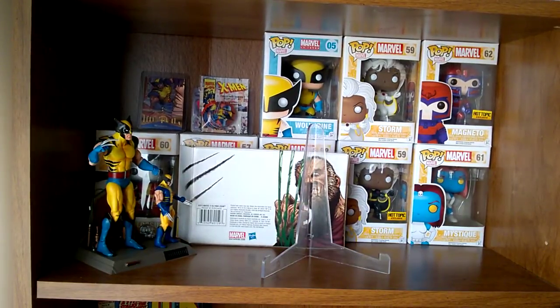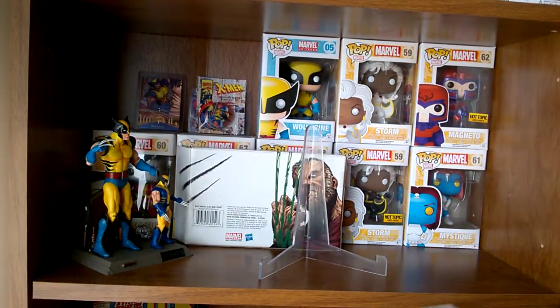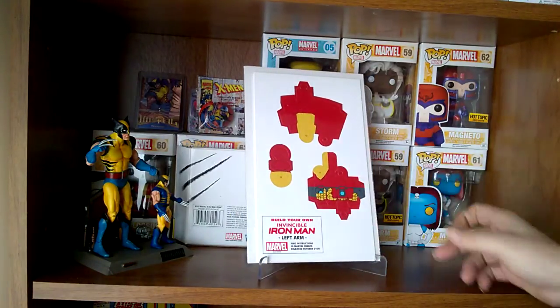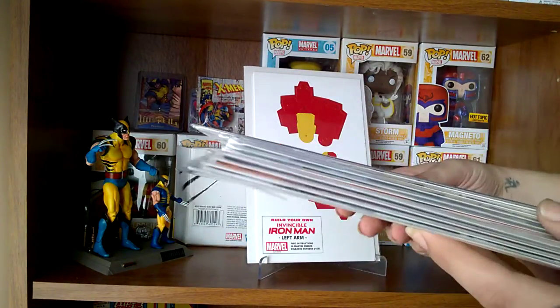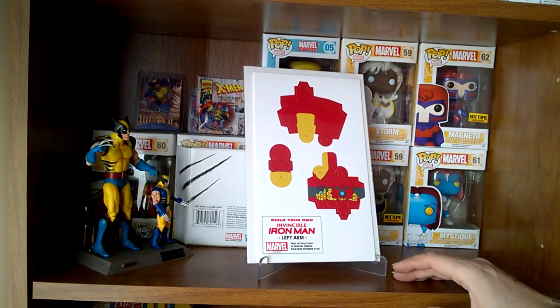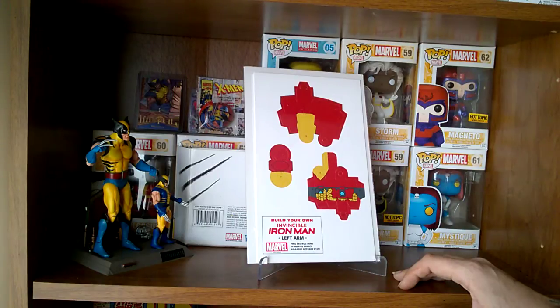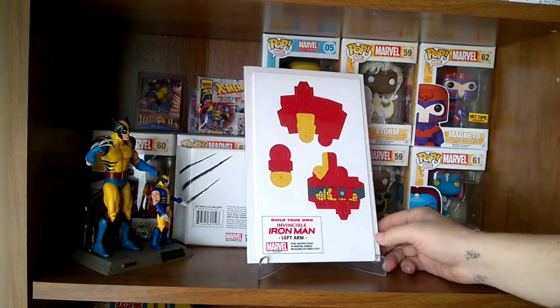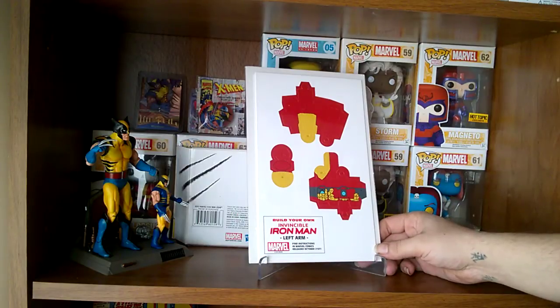Definitely thanks again to Skyler for sending these to me. First off, right here in this little pile, he threw in an extra — this is the Build Your Own Invincible Iron Man. I've got the Deadpool, so really cool that he threw this in here.